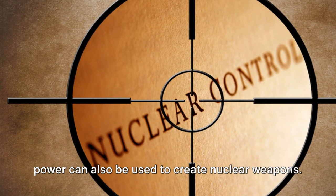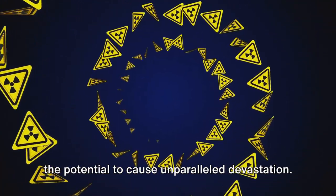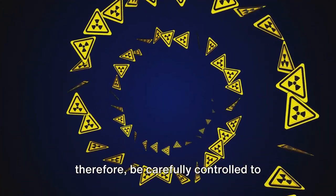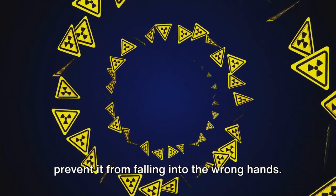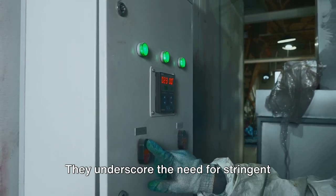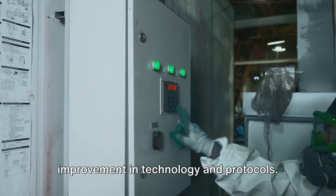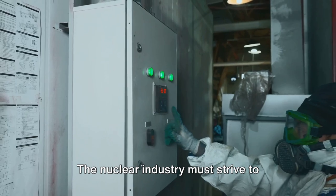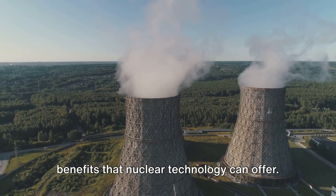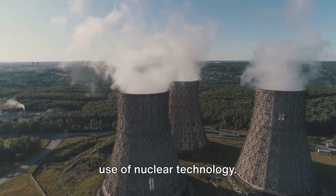Nuclear technology also presents a risk in terms of proliferation. The same technology used to generate power can also be used to create nuclear weapons — weapons of mass destruction with the potential to cause unparalleled devastation. The spread of nuclear technology must, therefore, be carefully controlled to prevent it from falling into the wrong hands. These risks are not to be taken lightly. They underscore the need for stringent safety measures, the importance of responsible use, and continuous improvement in technology and protocols. The nuclear industry must strive to minimize these risks while maximizing the benefits that nuclear technology can offer.